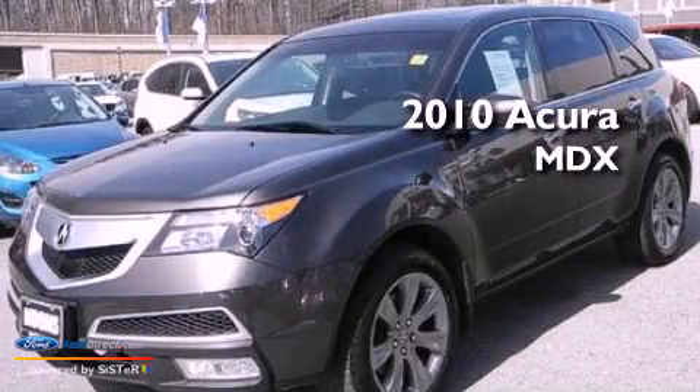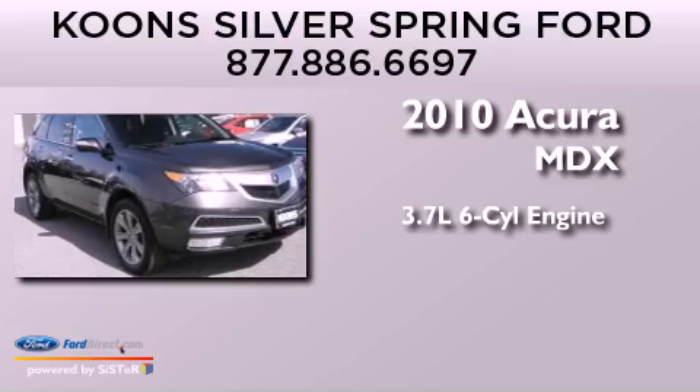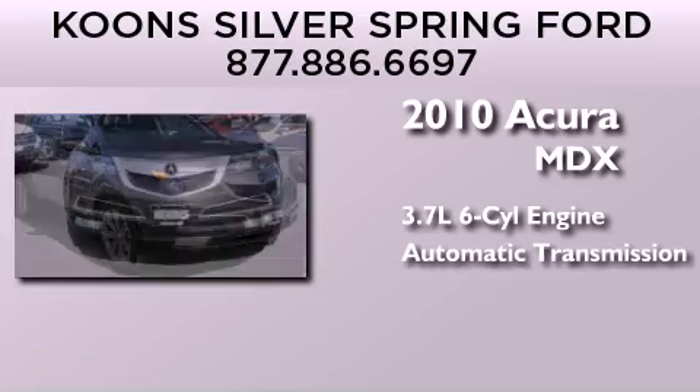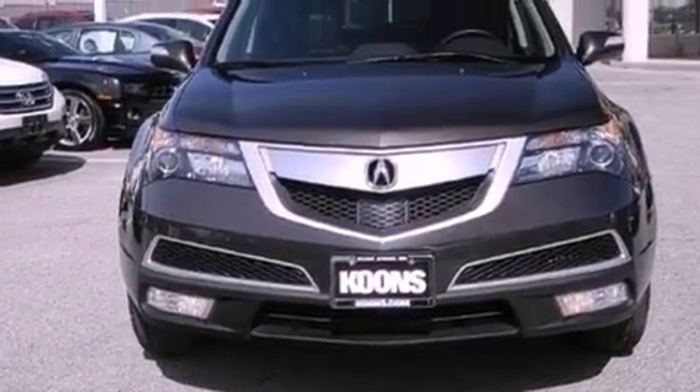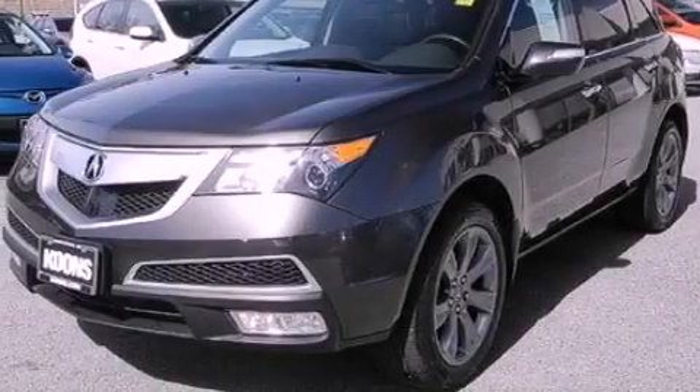This is a 2010 Acura MDX. It has a 3.7-liter six-cylinder engine and an automatic transmission. Its top features include adaptive cruise control, a navigation system, and a sunroof.